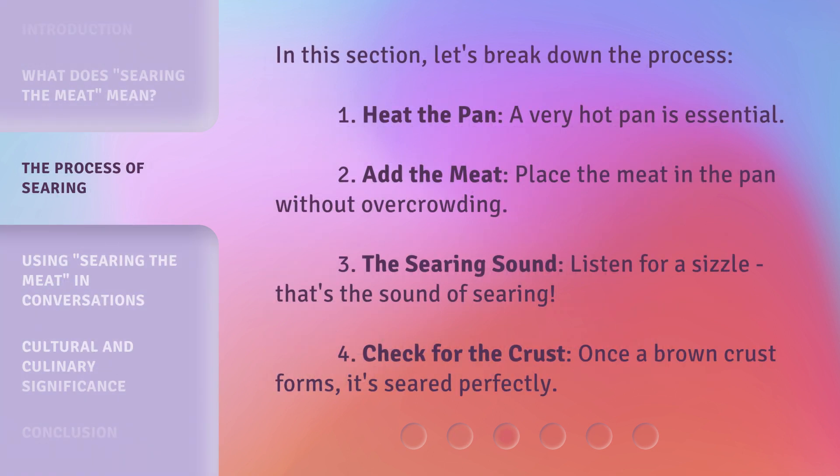In this section, let's break down the process. 1. Heat the pan — a very hot pan is essential. 2. Add the meat — place the meat in the pan without overcrowding. 3. The searing sound — listen for a sizzle, that's the sound of searing. 4. Check for the crust — once a brown crust forms, it's seared perfectly.